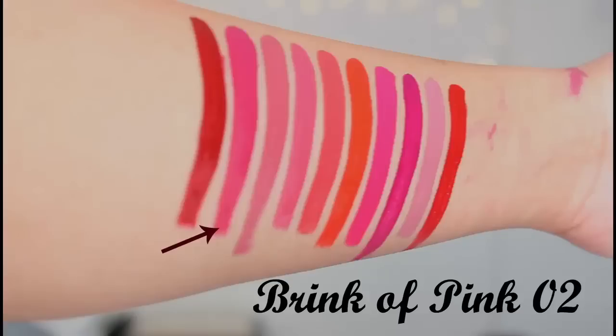The next shade is 02 Brink of Pink. This is a really nice dusty mauve — I think it's an everyday kind of color you can wear.